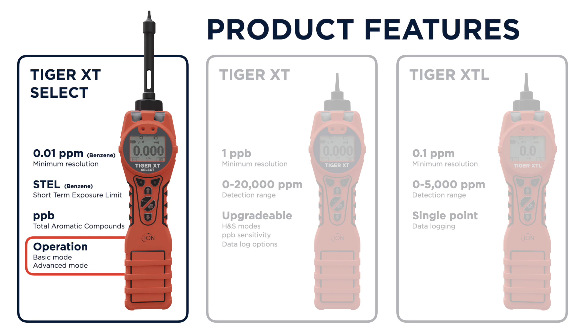Tiger XT Select has two modes of operation: basic mode and advanced mode.